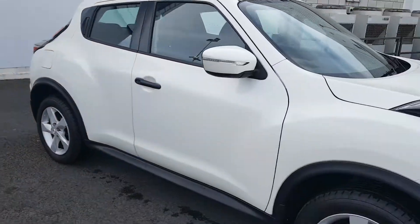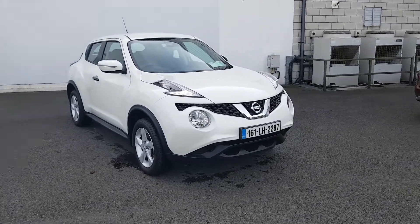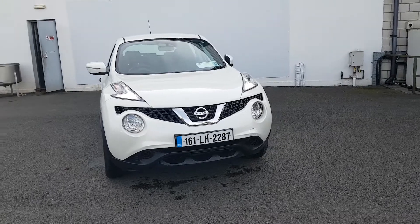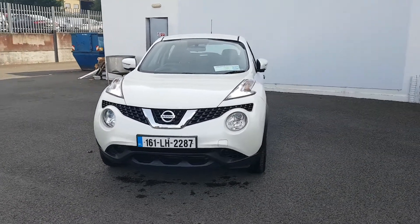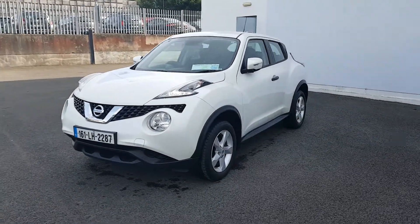If you are interested in this car, you can pop down to our state-of-the-art showroom on the Kentstown Road in Navan, give our sales team a call on 046 902 1312, or email Lee at joenorrismotors.ie. Thank you.